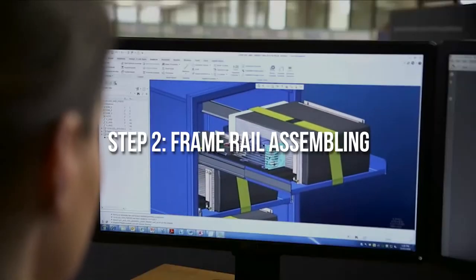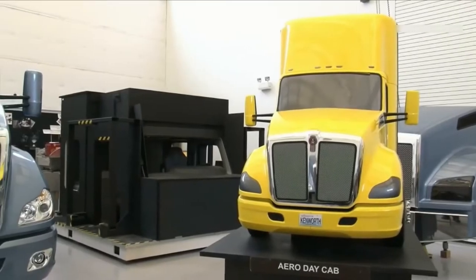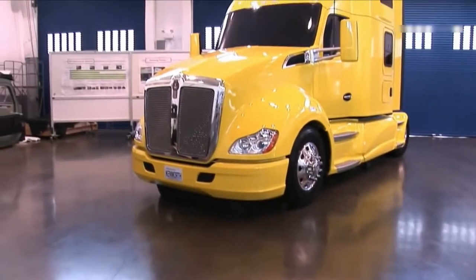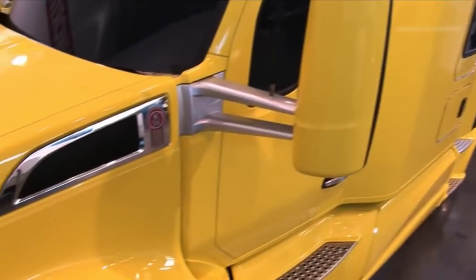Step 2: Frame rail assembling. Rail frames are the structural framework for vehicles, also known as the chassis. They form the foundation upon which other parts are attached to prepare the entire vehicle. Without this critical support structure, the heavier parts will not be able to gain proper and sturdy balance.